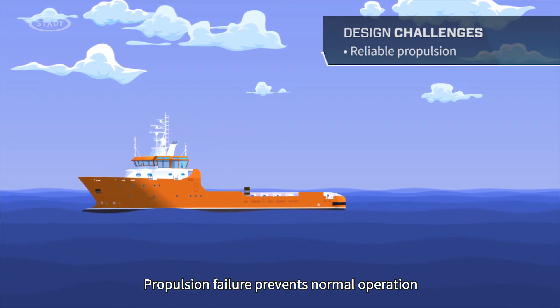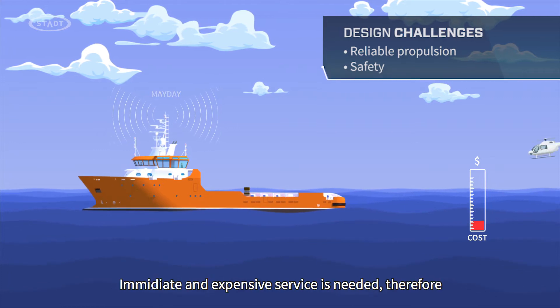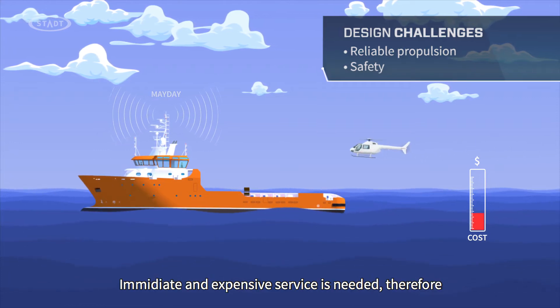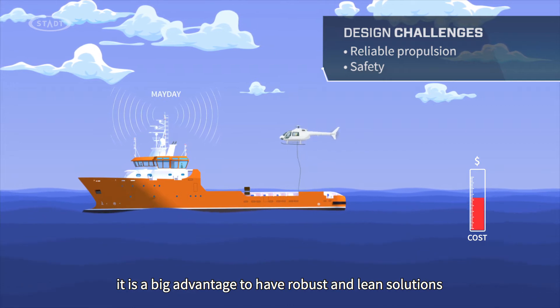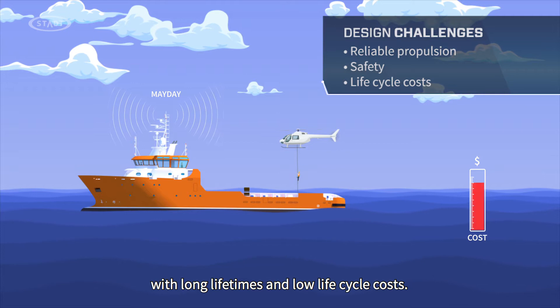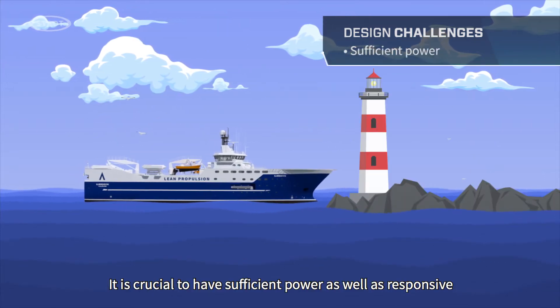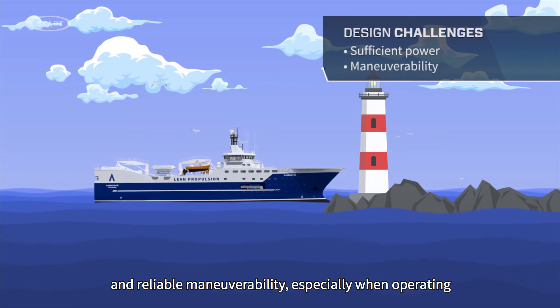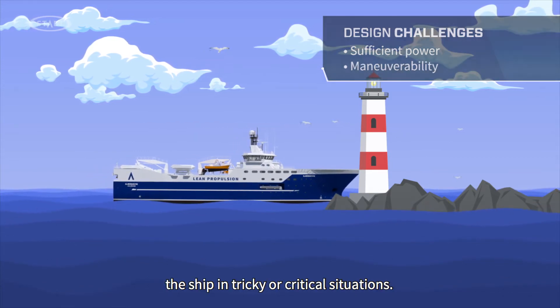Propulsion failure prevents normal operation and may also be a serious safety issue. Immediate and expensive service is needed. Therefore, it is a big advantage to have robust and lean solutions with long lifetimes and low lifecycle costs. It is crucial to have sufficient power as well as responsive and reliable maneuverability, especially when operating the ship in tricky or critical situations.